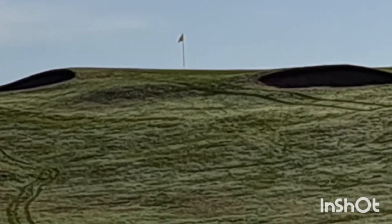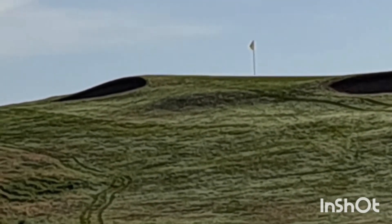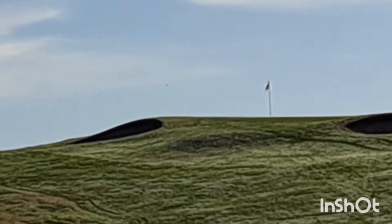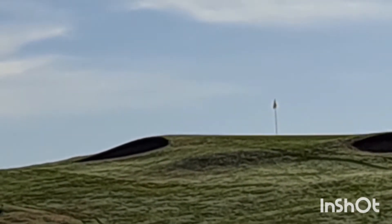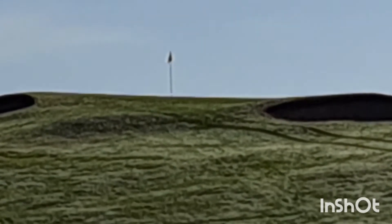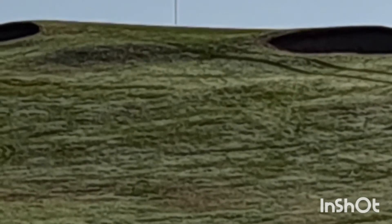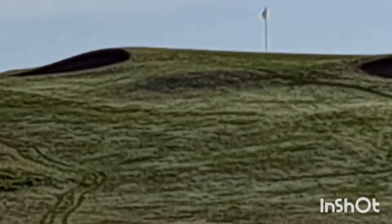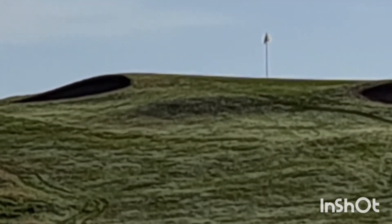Here's the 16th — 154 yards, Par 3. We've got another uphill Par 3, goodness me, two in the one course. Bunker to the right at the front, bunker to the left at the front. So there's a couple of mounds or hills on the course and quite a few of the holes play up there. You get the elevated tees as well, playing off them. Works for me.